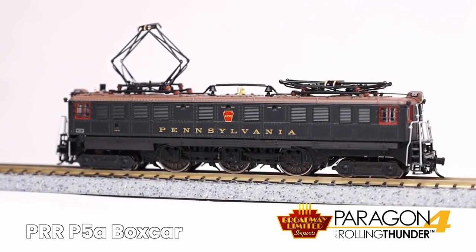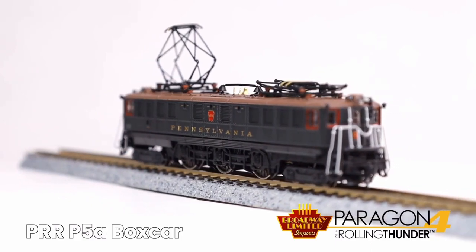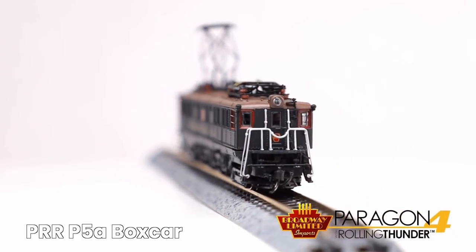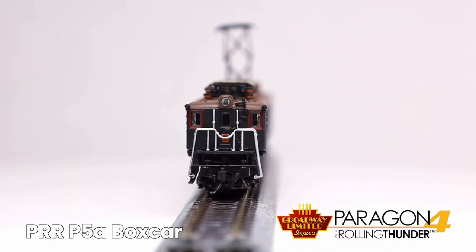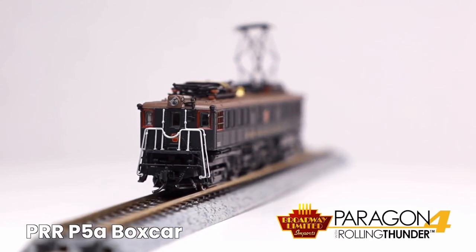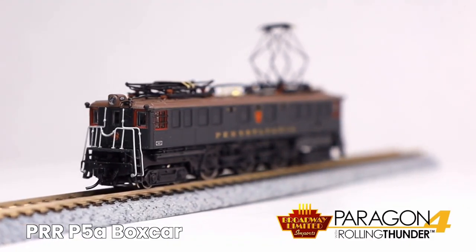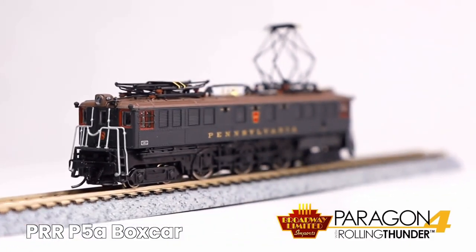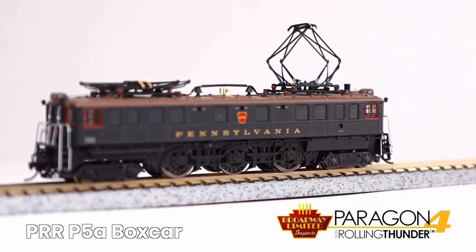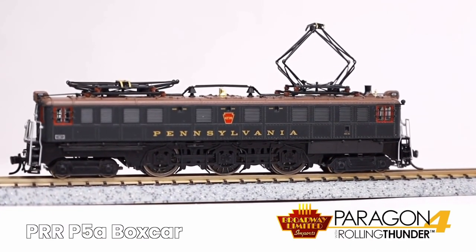These models feature a die-cast body with die-cast chassis for maximum tractive effort — they're not plastic, they're very high quality. Integral dual-mode decoder with back EMF for superb slow speed operation in DC or DCC. Precision drive mechanism engineered for heavy towing and smooth slow speed operation. All-wheel electrical pickup, including the wheels on the leading and trailing trucks.